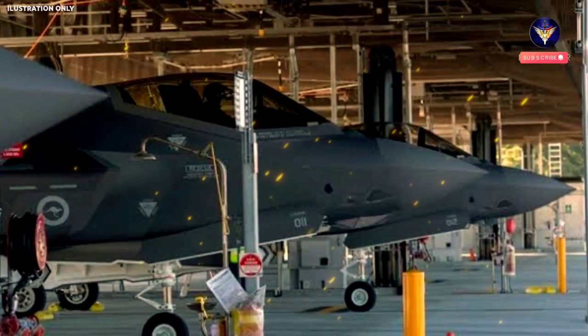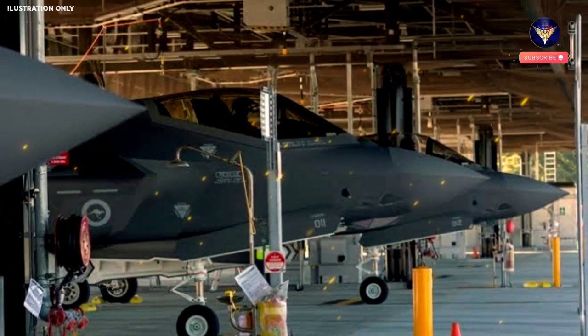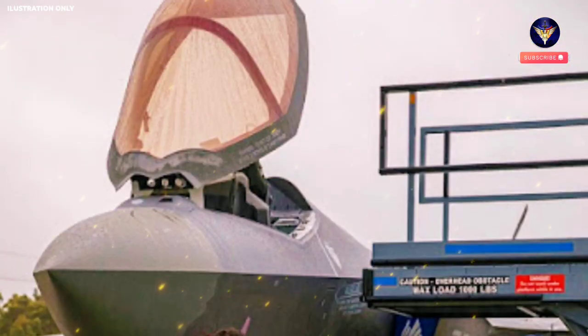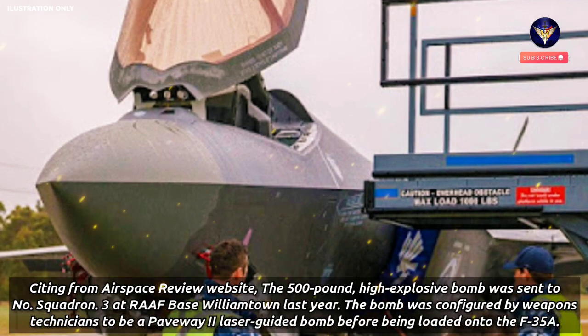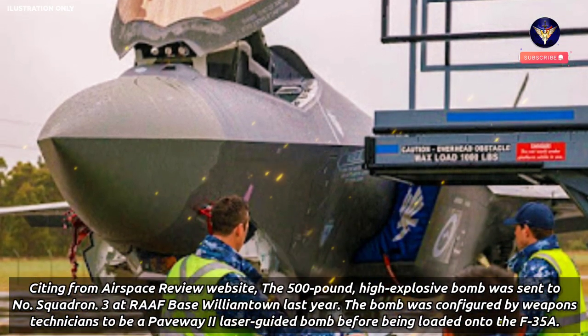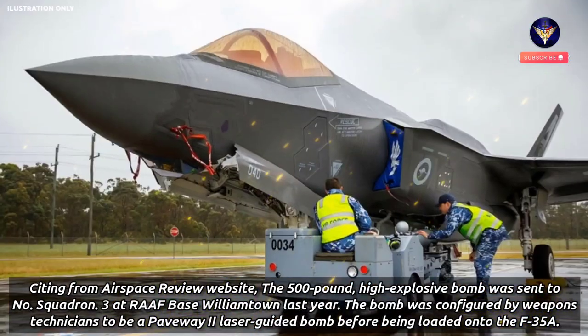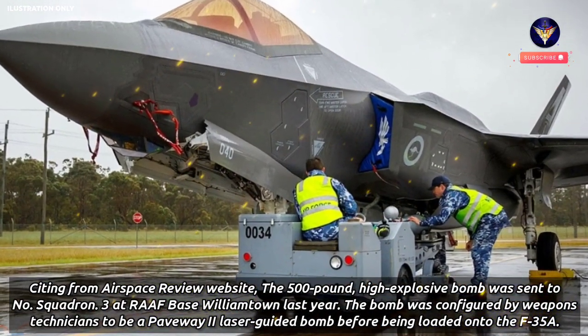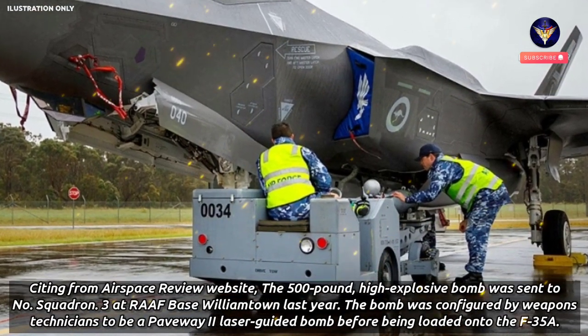The Royal Australian Air Force, RAAF, F-35A fighter jets have received and are deploying a locally made bomb, the Blue-111. Citing from Airspace Review website, the 500-pound high-explosive bomb was sent to No. 3 Squadron at RAAF Base Williamtown last year. The bomb was configured by weapons technicians to be a Paveway-2 laser-guided bomb before being loaded onto the F-35A.